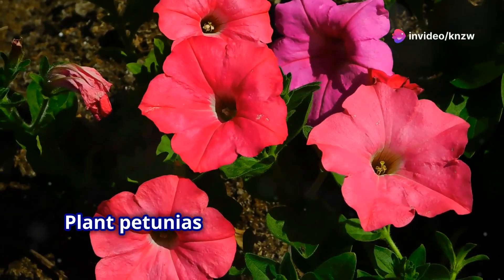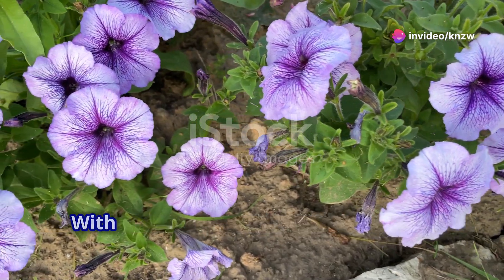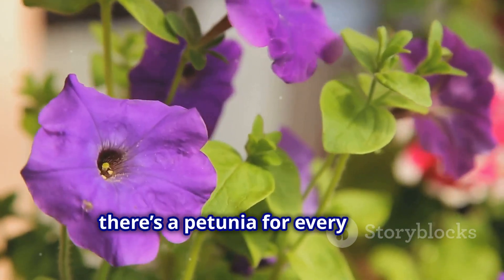Love vibrant blooms, plant petunias, and watch magic unfold. Petunias are every gardener's secret weapon. With a rainbow of colors and patterns, there's a petunia for every taste.